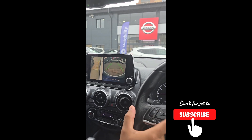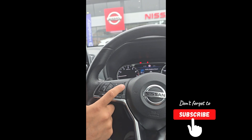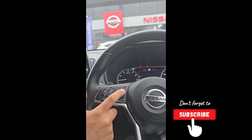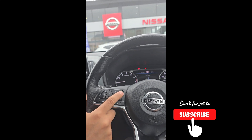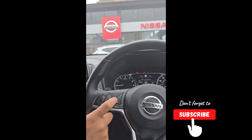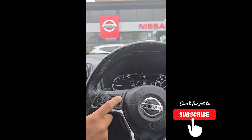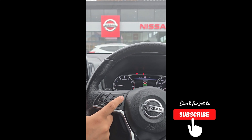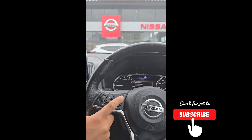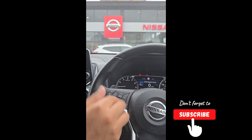Then you've got these little arrows here — very important because they let you change information on the display. You can cycle through the digital speedometer, fuel economy, trip, music, and safety features. This car has a lot of safety features: emergency braking, lane departure warning, blind spot warning. From here you can also check for any warnings — right now it's warning us because we haven't got our seatbelts on.